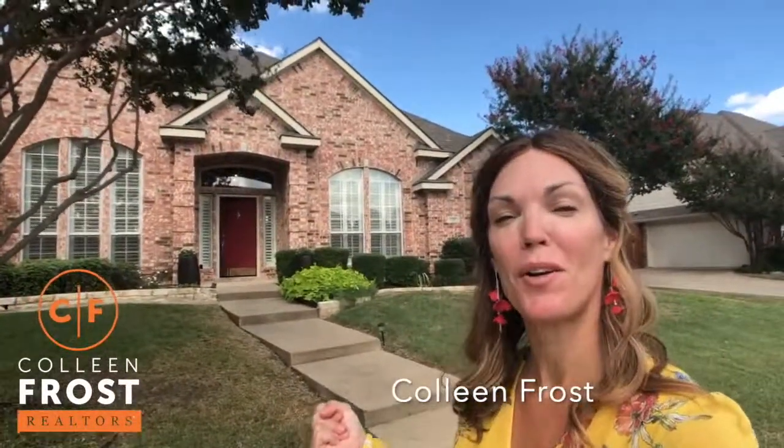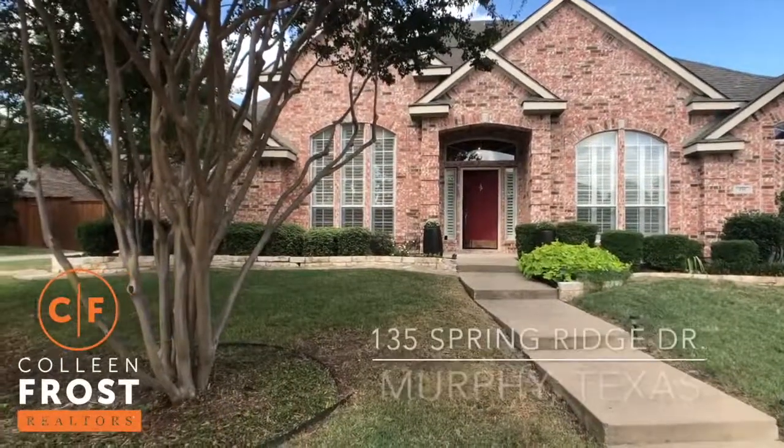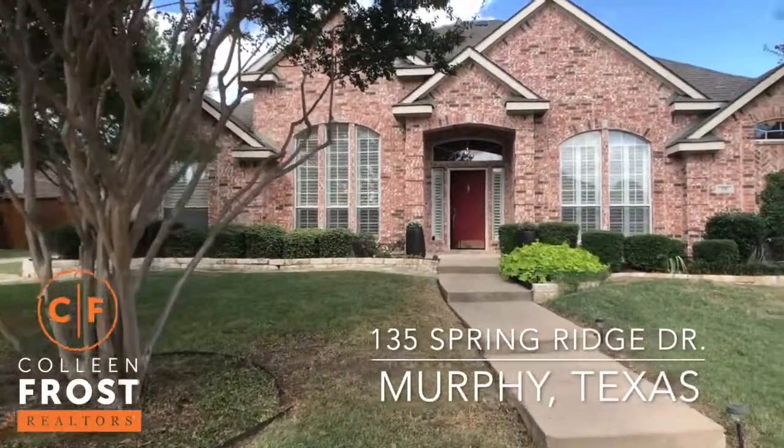Hi, I'm Colleen Frost. I want to welcome you home to our beautiful new listing at 135 Springridge Drive, located in Murphy, Texas.